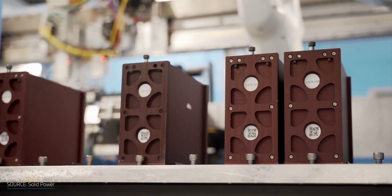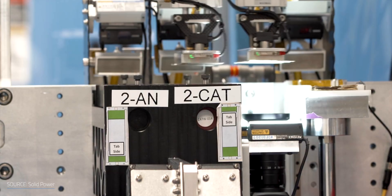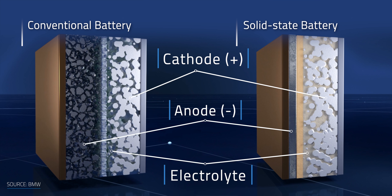Solid-state batteries have emerged as an alternative to traditional lithium-ion since they improve safety, size, and weight. The main structural difference is the electrolyte, which separates the cathode — the positive pole — and the anode, which is the negative pole. Instead of using a liquid electrolyte, the solid-state battery uses a solid electrolyte. Name kind of gives it away.